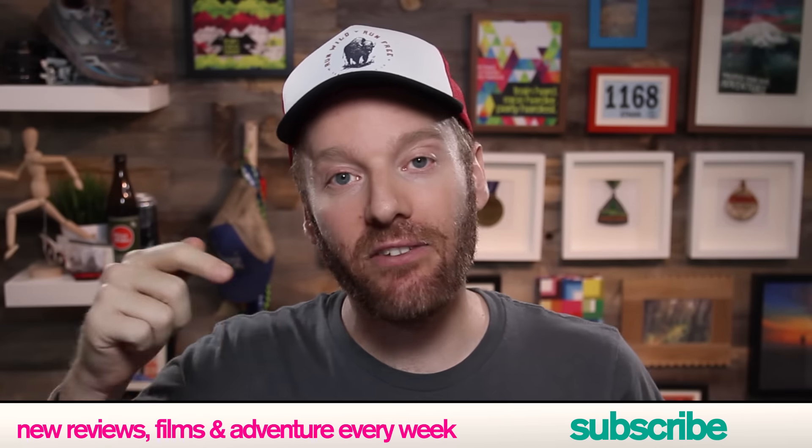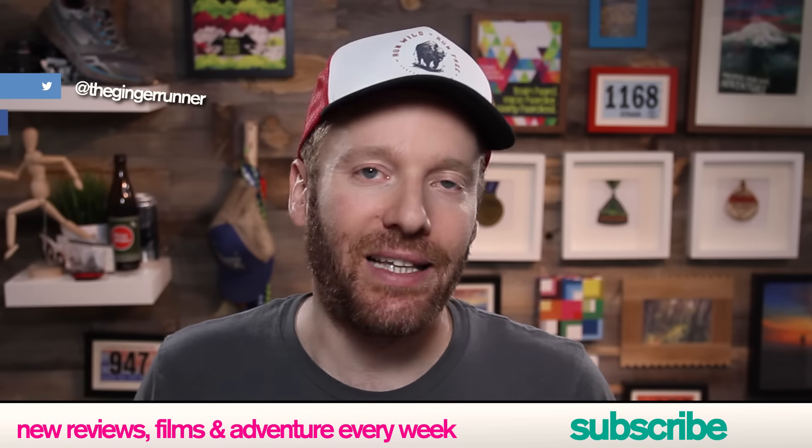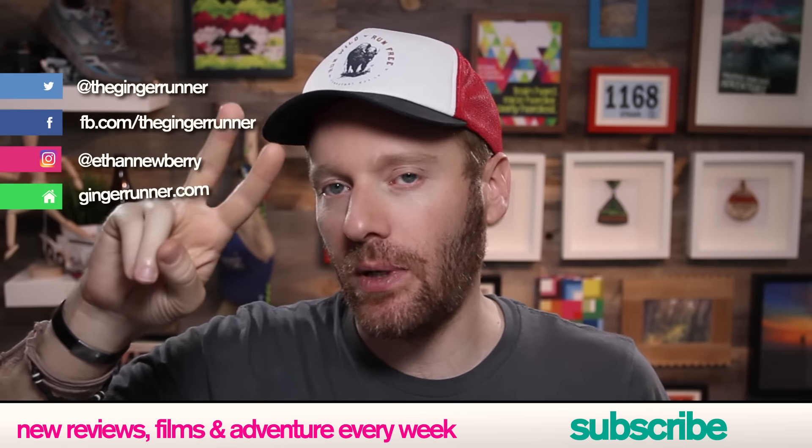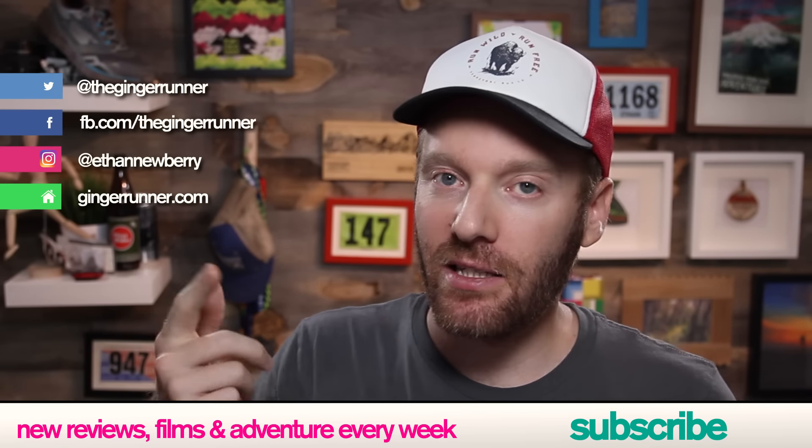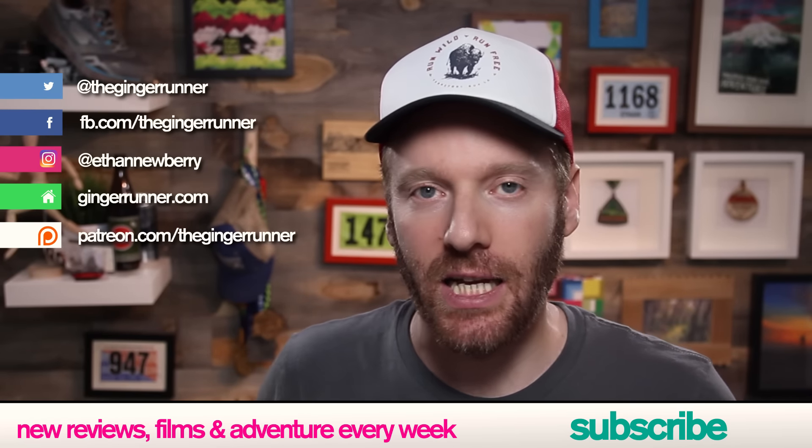That's it for today's review. If you guys liked it, make sure that you like, favorite, and subscribe to the channel at youtube.com/thegingerrunner. New videos twice a week. Look at all these social media links — make sure you subscribe to all of them. If you want to help keep the lights on and the mics hot, consider the Patreon side of things.